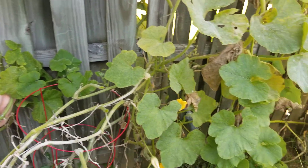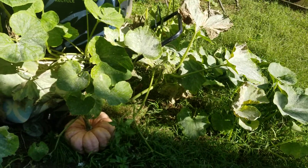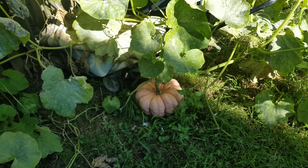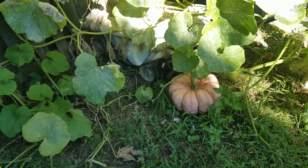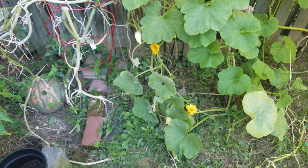She started showing some white pumpkins in the video and I was like, wow, white pumpkins! Then I remembered my mom had some pumpkins in the backyard, so I was like, let me come over here and see what color these are again.